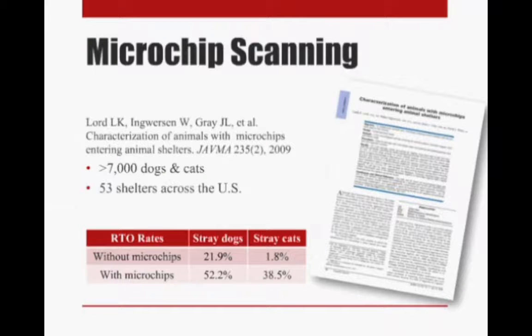The first is a paper published by Dr. Lord in 2009. In this paper they looked at over 7,000 dogs and cats in 53 shelters all across the United States, and they really wanted to find out what the shelters' habits were in terms of scanning — how many times did they scan animals, what scanners did they use, and how successful were they at finding microchips when they were there.